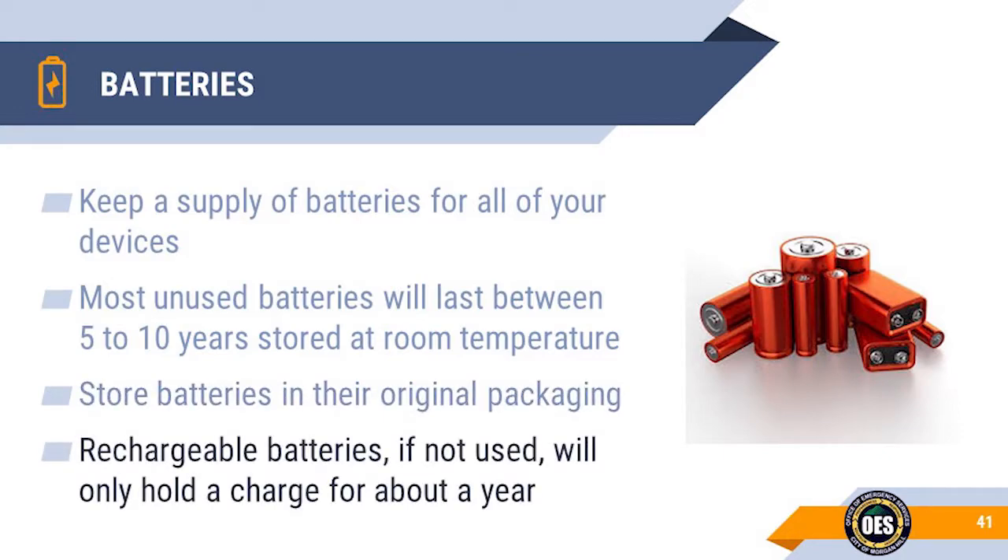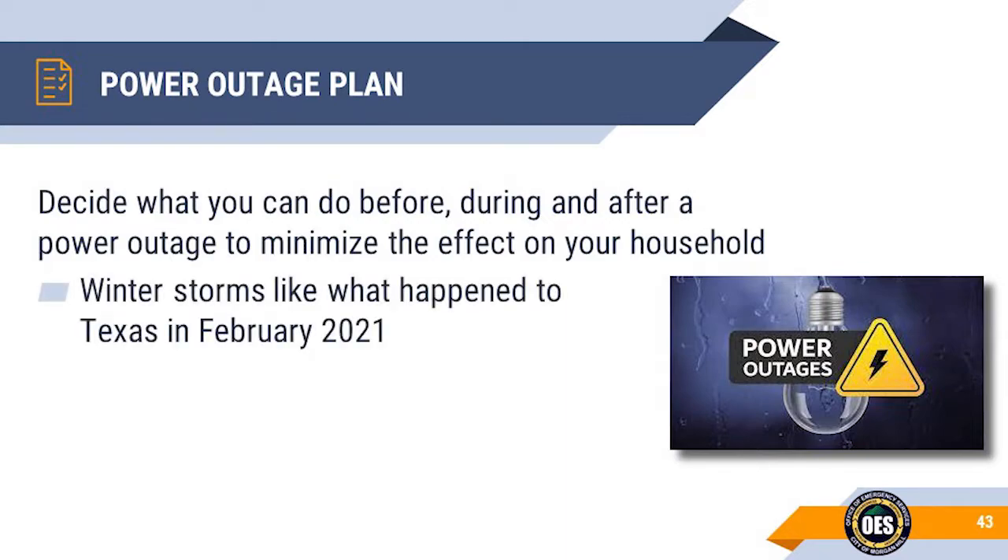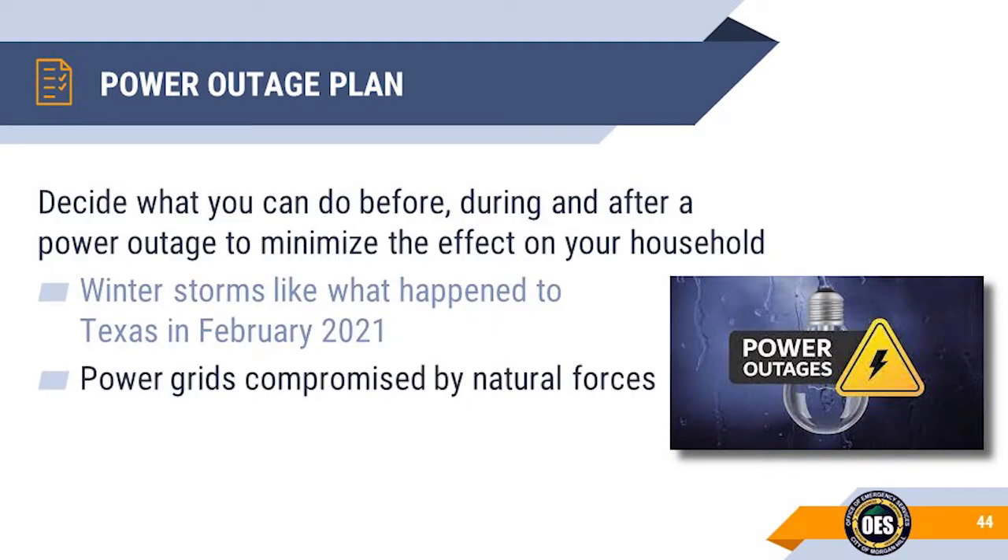Most rechargeable batteries will self-discharge. The better ones retain 90% of their capacity after one year, 80% after three years, and even after ten years in storage some are still 70% charged. Preparing now for power outages is an essential step in keeping your family safe. Heavy snowfall and dropping temperatures froze the electrical wind turbines in Texas, killing all power to millions of residents for many days. The breakdown of Texas's power supply system is the perfect example of how our power grids can be compromised by natural forces like bitter cold, heavy snow, ice, and high winds, which cause a surge in demand as people bump up the heat.